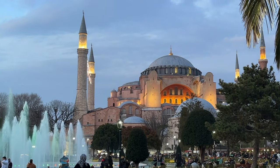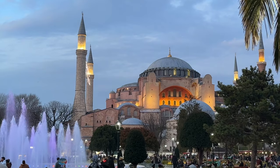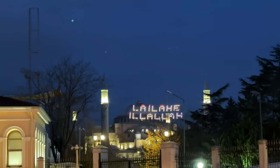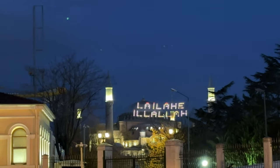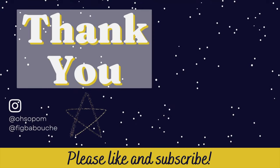Thank you so much for taking the time to watch along on this stay in Istanbul. I'll be bringing more videos to you from Turkey in the future, so don't forget to subscribe to my channel to stay informed. Thanks! I'll see you soon.